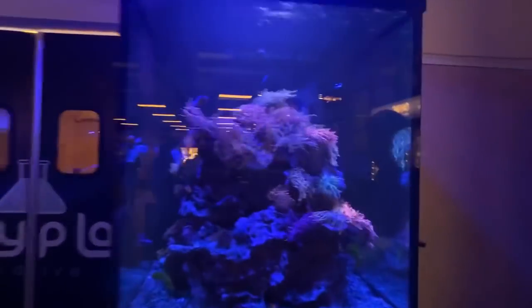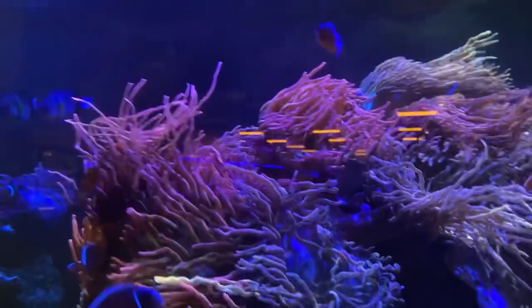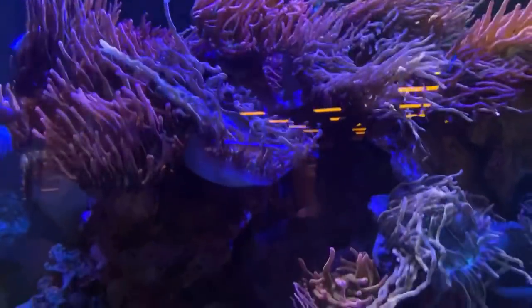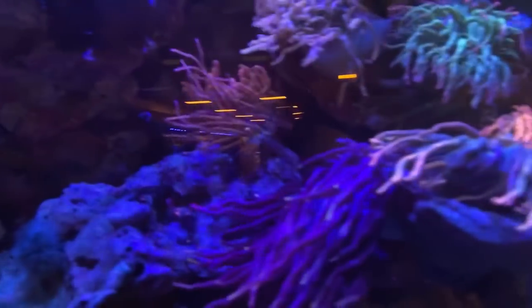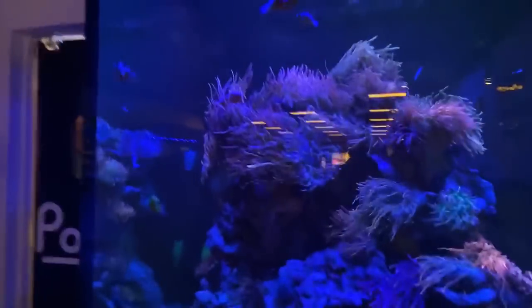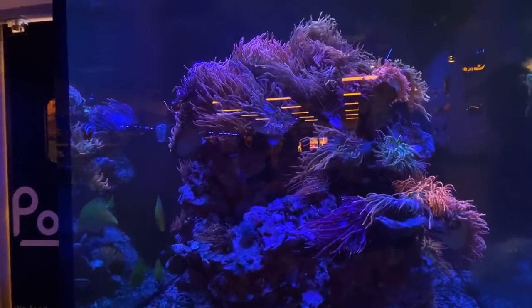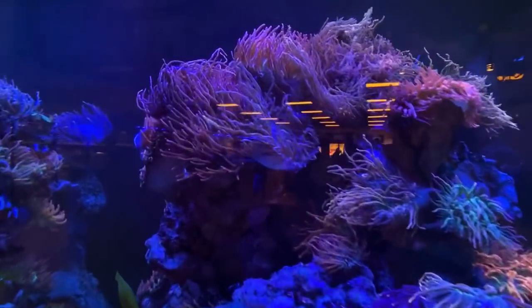This is definitely my favorite tank - the anemone tank. Oh my god, this tank is all about going with the flow. Looks like coral hair in the wind. I think this one might be my favorite tank - should we end it off with the coral lagoon?